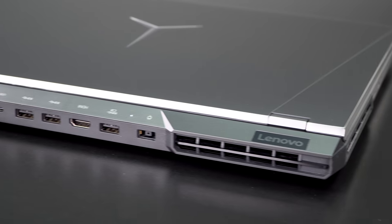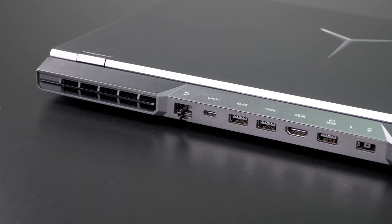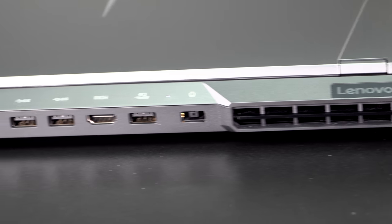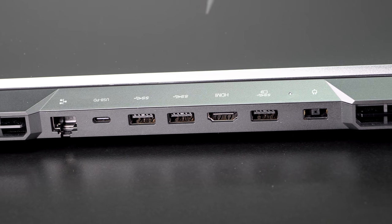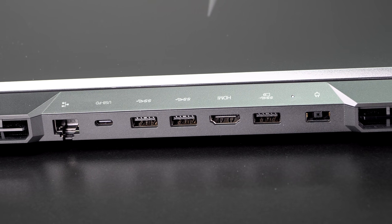A nice design touch is that many of the ports are off the back side. Some of you might not be thrilled there isn't a USB-A port on each side — there's only one on the right and three more in the rear. But they do have little icons and labels above the rear ports, which is a nice touch when you're cycling through laptops and trying to remember where everything is.